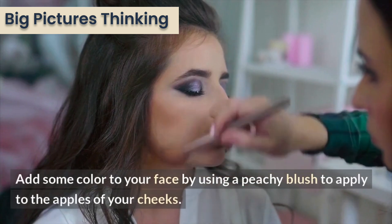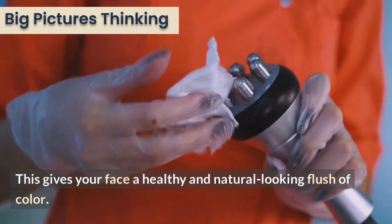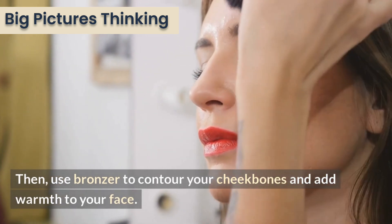Add some color to your face by using a peachy blush on the apples of your cheeks. This gives your face a healthy and natural-looking flush of color. Then use bronzer to contour your cheekbones and add warmth to your face.